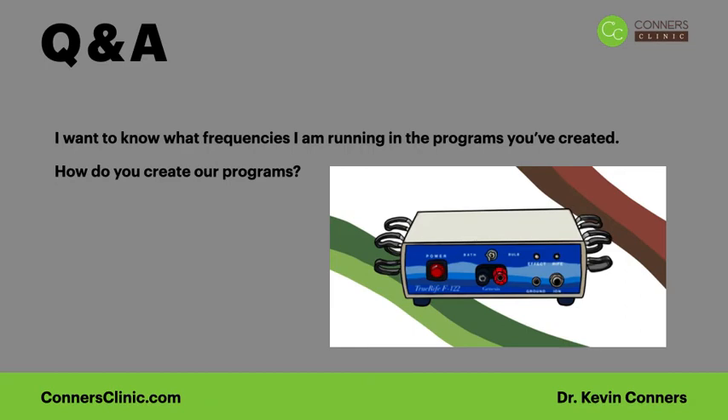Hello again, this is Dr. Kevin Connors. I just wanted to address some questions that we get frequently from patients or prospective patients on programming their RIFE and what the frequencies mean when we look at a person's program. When we're using RIFE technology, we're using frequencies.